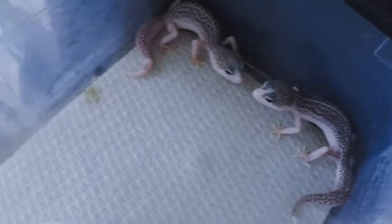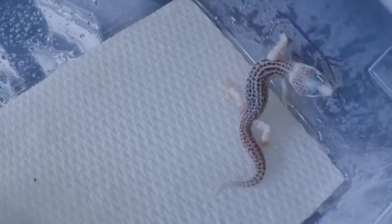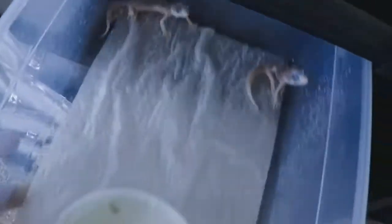These two will most likely be put up for sale — I'm almost certain. All of my total eclipses are temp sexed for female. This one has a nice little thin neck stripe; I thought she was going to be my holdback, but I'm going to let her go as well because I got one with a better neck band. These two will most likely be up for sale.